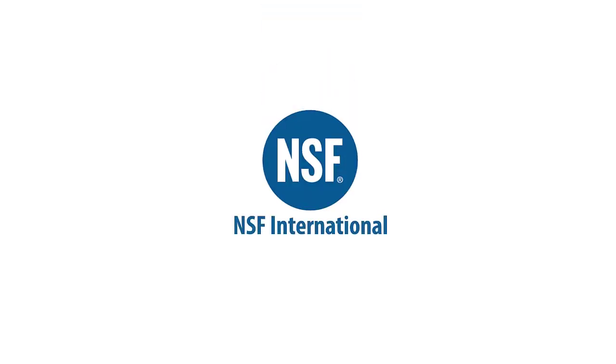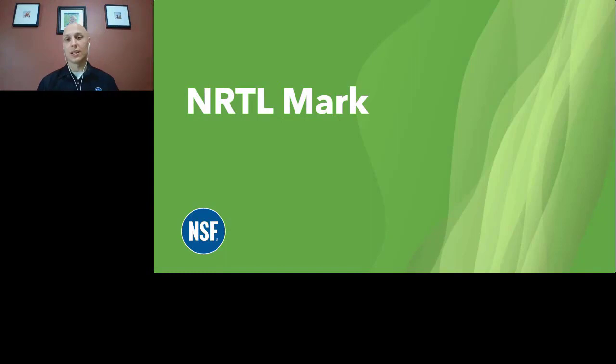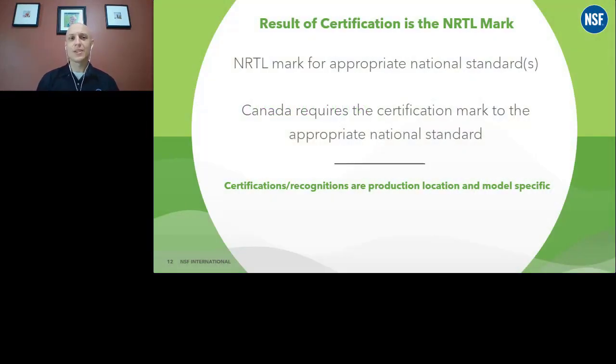You get certified to get the NRTL mark so you can sell into the United States. When I say the NRTL mark, that's really a United States specific designation — that's the OSHA Nationally Recognized Test Lab designation. Canada doesn't call it the NRTL, but it's the appropriate certification mark for their national standards. The marks look very similar, just a little bit difference on the terminology and a little bit of change on the actual mark.